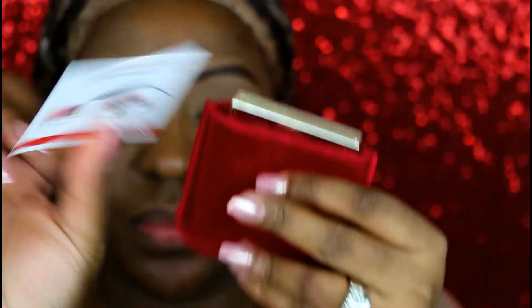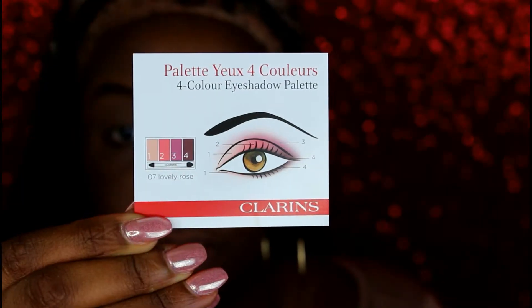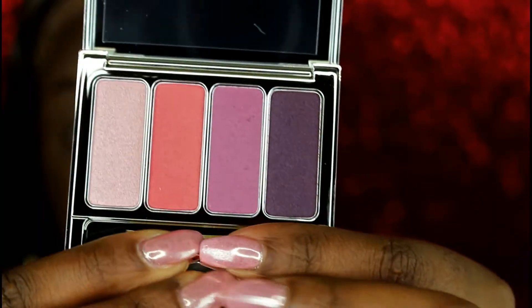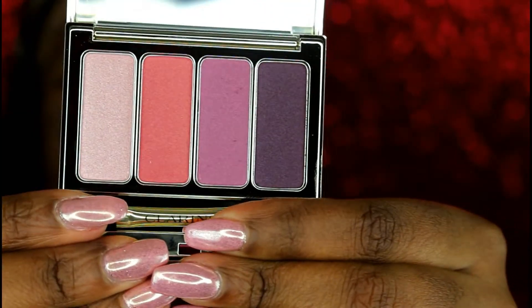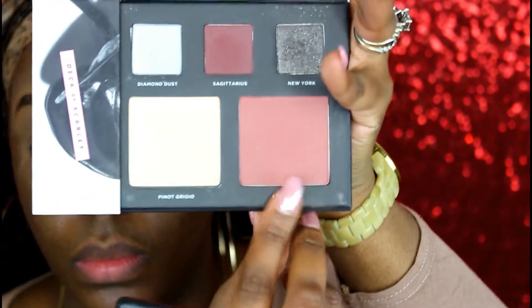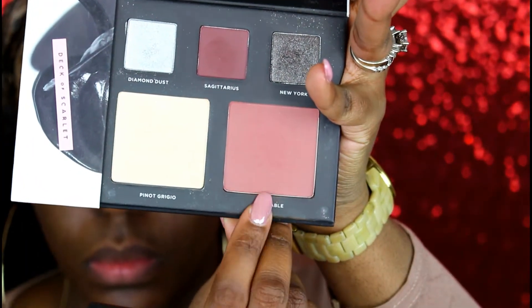Next I'm going in with the Clarins Wet and Dry Smoothing long-lasting eyeshadow quad. It has four eyeshadows and I'm showing you the packaging — it gives instructions for beginners and the front is like a mirror. This is number seven. I'm going to try to use most of these colors, but for sure I'll use that mauvey color and the dark color.